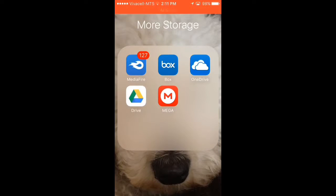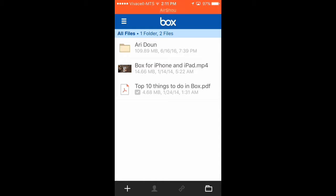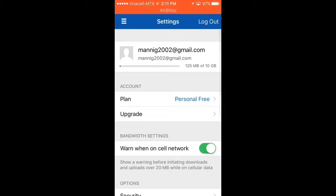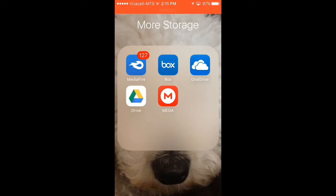So the first app is Box and it's 10GB. I recommend this application only for photos because one time I tried to upload a long video but it didn't work. If you want to see your gigabytes just go here — it's 10GB — and as I said I recommend this only for photos.